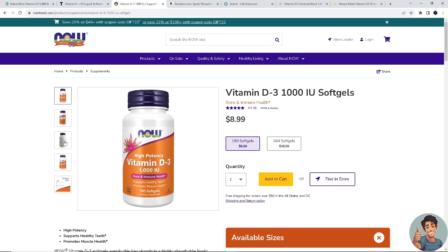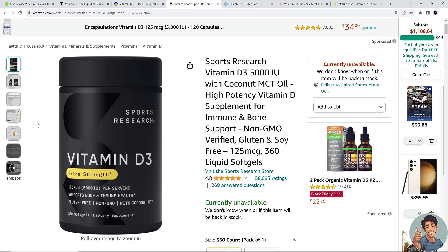Third on our list is Now Foods Vitamin D3. Now Foods offers vitamin D3 in various strengths including 1000, 2000, and 5000 IU, depending on your tolerance, providing options based on individual needs. It is often well reviewed for quality and potency. For more information, go to nowfoods.com and check for any available discounts.